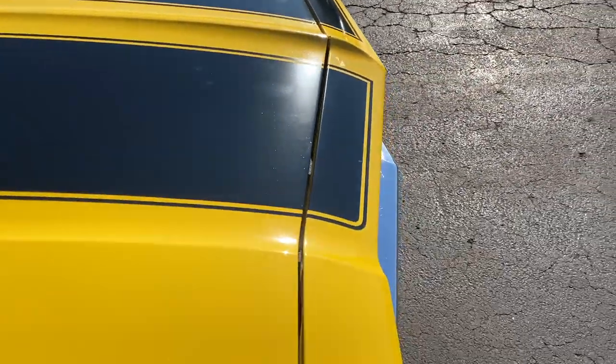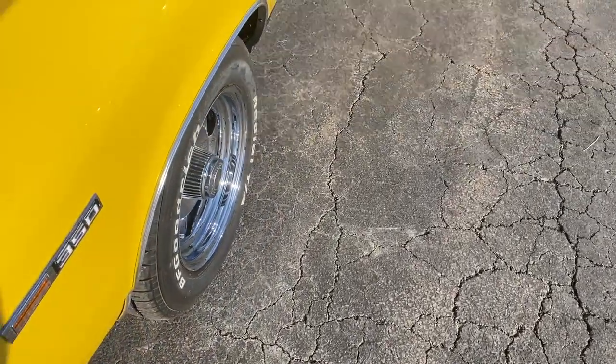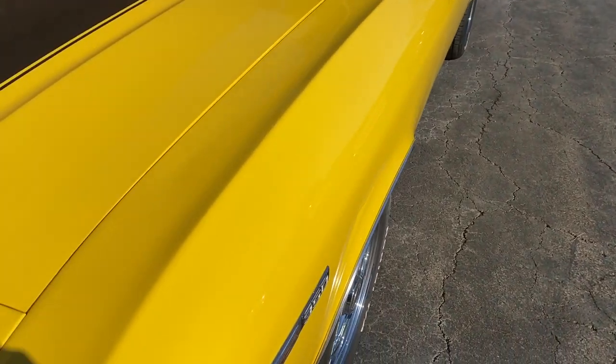Fitment of the hood: awesome. You see my handprints from closing it, but other than that the body is straight. Nice fitment there.